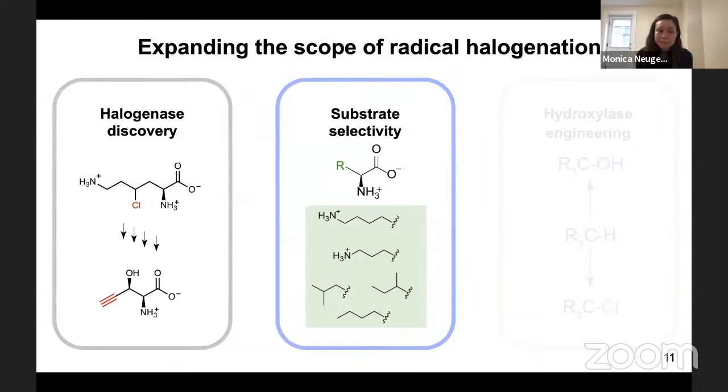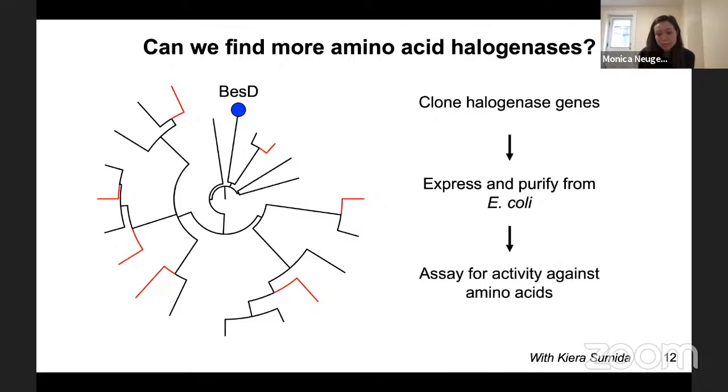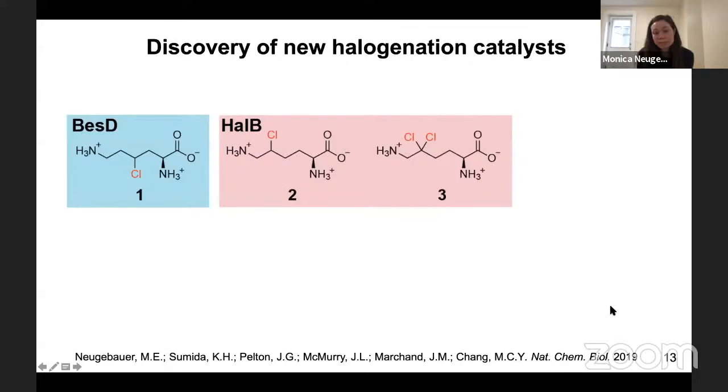To further expand the substrate selectivity of these enzymes, we assembled a phylogenetic tree of homologs of BES-D, then cloned halogenase genes from various branches of the tree to maximize diversity. We expressed and purified these from E. coli and assayed them for activity against amino acids — a lot of this work was done with Kira Sumita, a fantastic undergraduate in our lab. Using this strategy, we were able to discover a number of new amino acid halogenation catalysts.